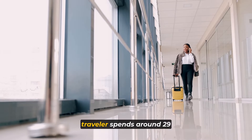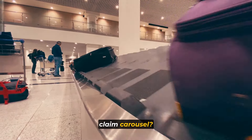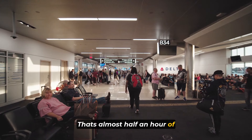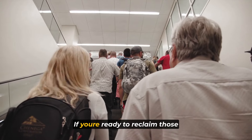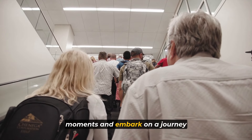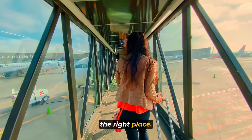Did you know that the average traveler spends around 29 minutes waiting at the baggage claim carousel? That's almost half an hour of precious adventure time wasted on reclaiming luggage. If you're ready to reclaim those moments and embark on a journey of minimalist travel, then you've come to the right place.